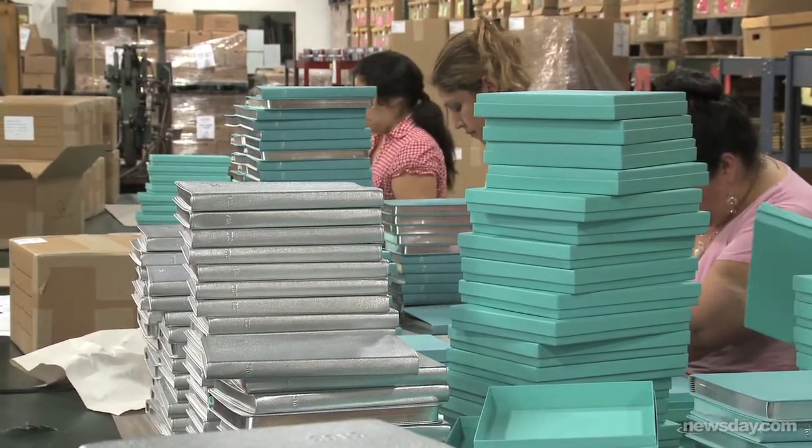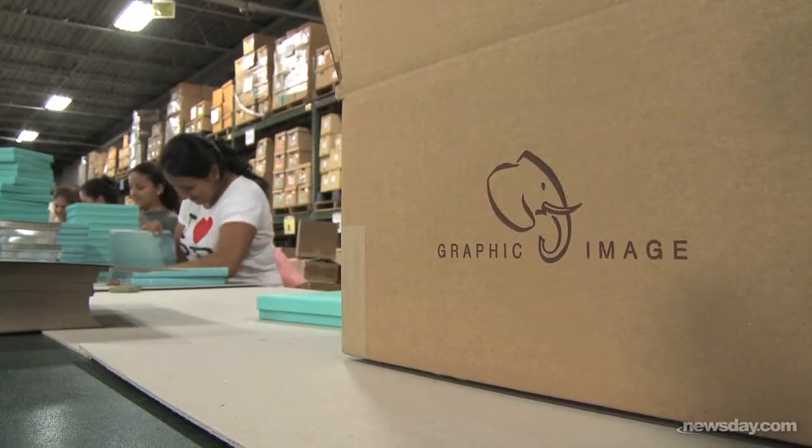The company began as strictly a bookbinder, and that was started by my father, Bennett Glazer.